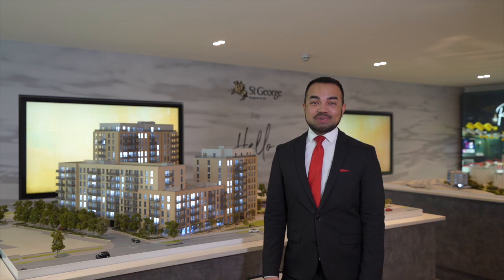Thank you so much for joining us on this tour of Grand Union. We hope to welcome you here very soon.